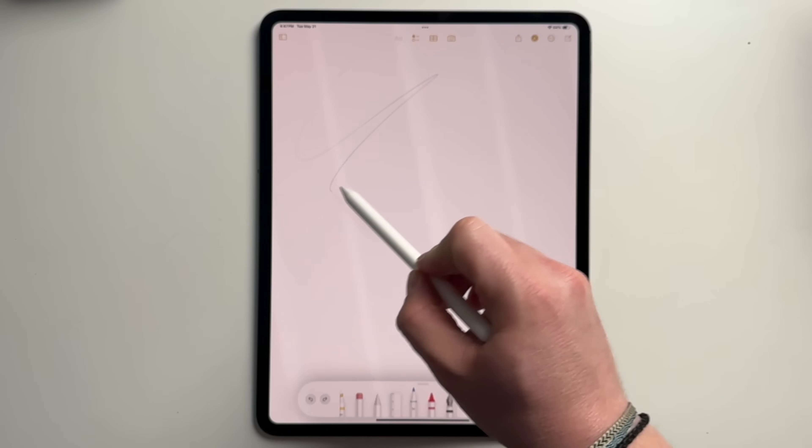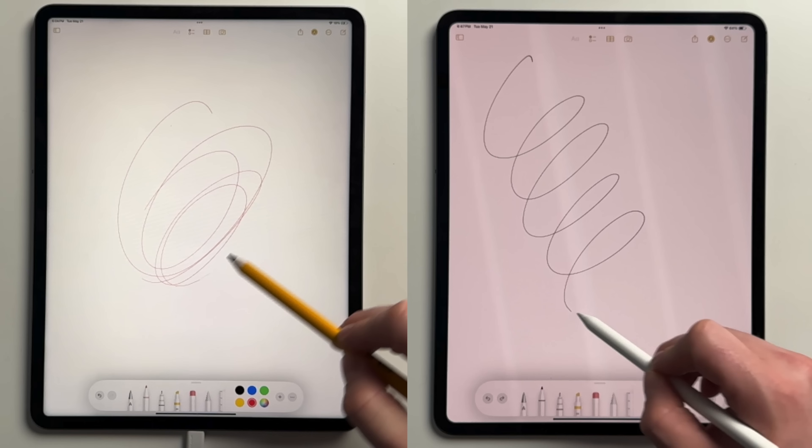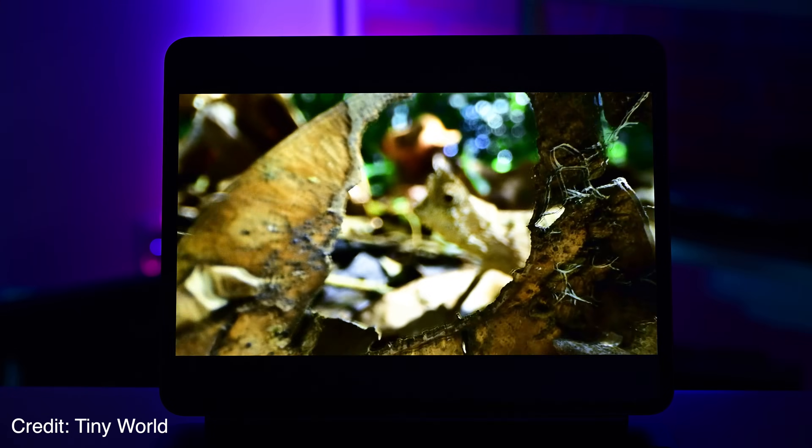Apple Pencil is another great example of this. As you draw, it's able to better keep up. This freeze frame tells a story, with the new iPad Pro keeping the drawing path just behind the stylus tip, while there's a bigger gap on the old model. Between the improved refresh rate and the game-changing tandem OLED tech, the new iPad Pro has a display worth getting excited about.